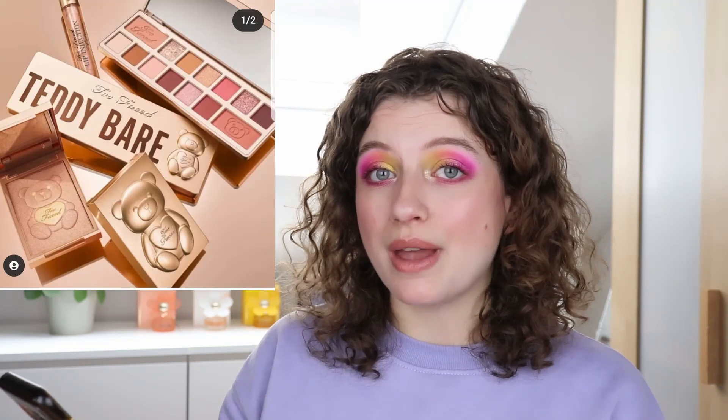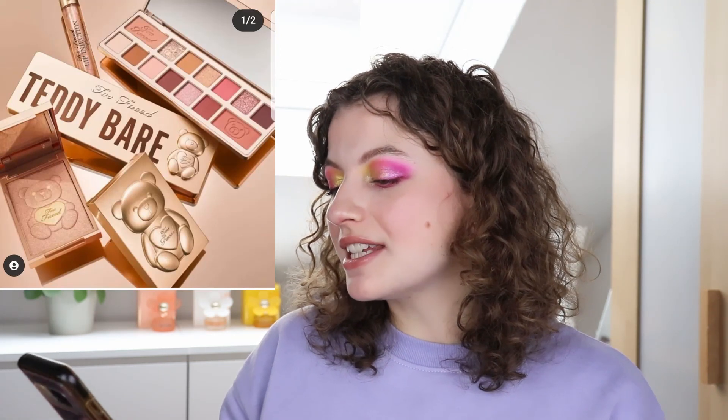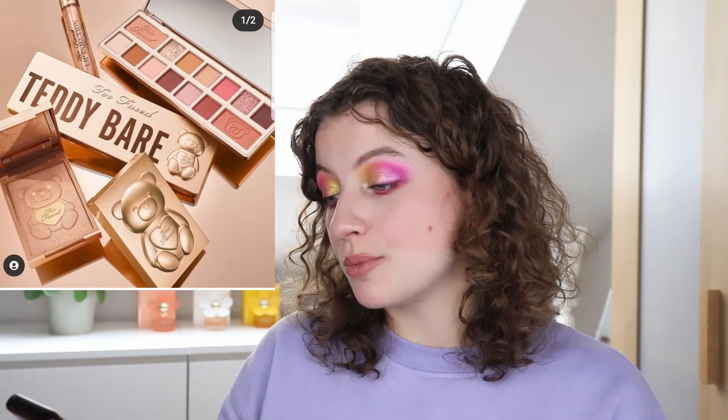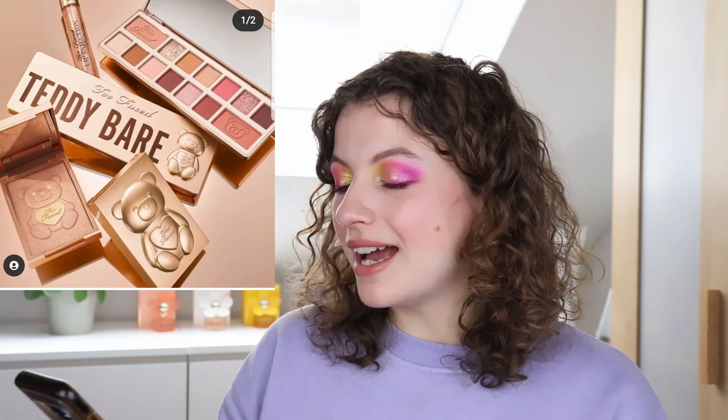Then we got a sneak peek of the Too Faced Teddy Bear collection. It looks kind of cute, but it isn't really something for me. The palette kind of makes me think of the Sigma Corderosa — it has those warm rosy shades. I do think a lot of people are going to like this, especially neutral lovers. It's kind of cute, it's not for me, and nothing I'm going to pick up, but it's not a bad release.